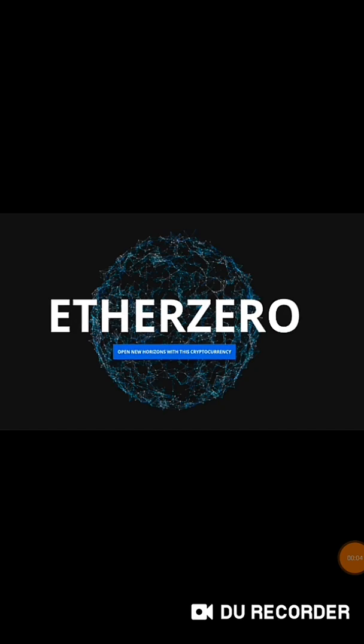Hello crypto lovers, hello my viewers. Thank you for clicking on this link to watch this video. Today I want to talk to you about ETA Zero, with ticker ETA. ETA Zero is a fork of Ethereum which happened on the 19th of January 2018.